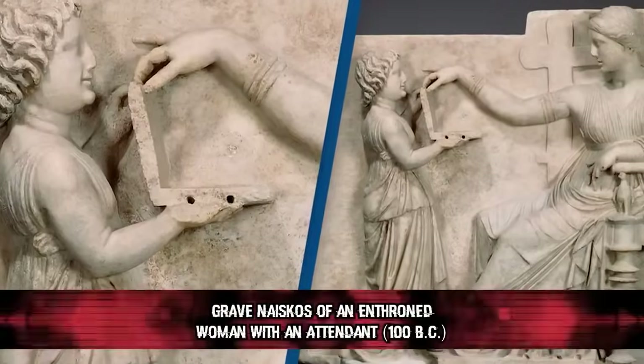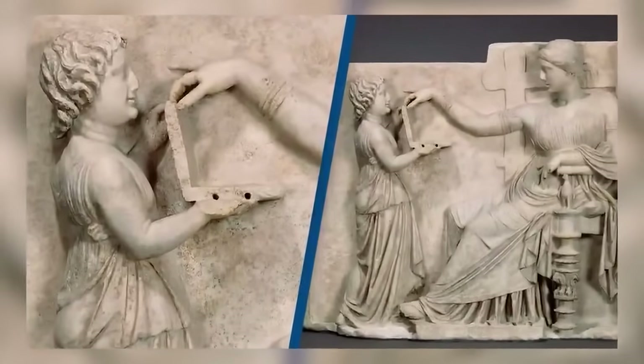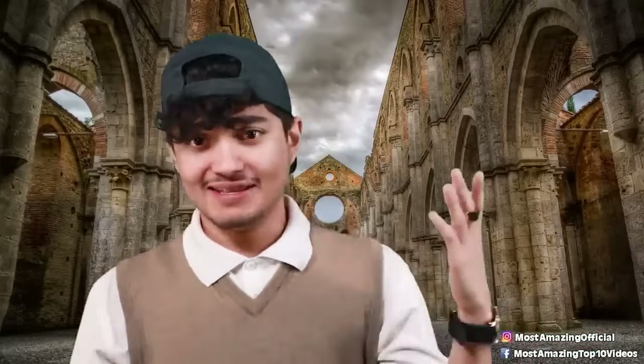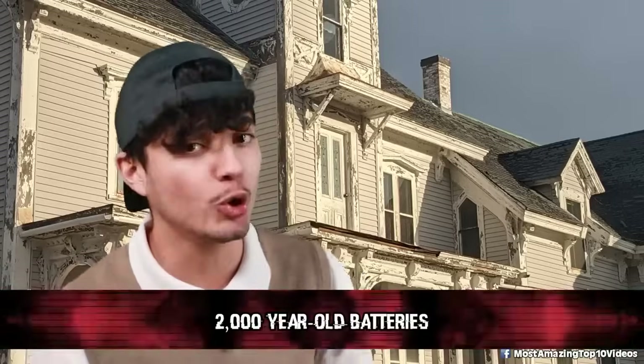Next, the grave naiskos of an enthroned woman with an attendant from 100 BC — a stone carving from over 2,000 years ago depicting a strange sight: a kid holding what looks like a laptop in front of a person seated on a throne. The artwork at the Getty Villa in Los Angeles has some folks scratching their heads. The museum claims the box is a container, yet one too shallow to hold anything big. Some say it's a jewelry or makeup box — but what if it's not? Imagine if the people who sculpted this used high-tech software like AutoCAD on a MacBook. This artifact raises eyebrows because it's familiar to our tech but from way, way back.